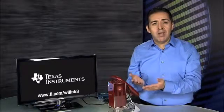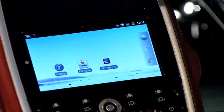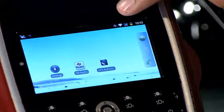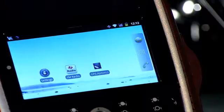Here we have a Wi-Link 8 device inside the Blaze development platform tablet. As you can tell from these icons, Blaze is already connected to an access point through Wi-Fi and also to the Bluetooth speaker.